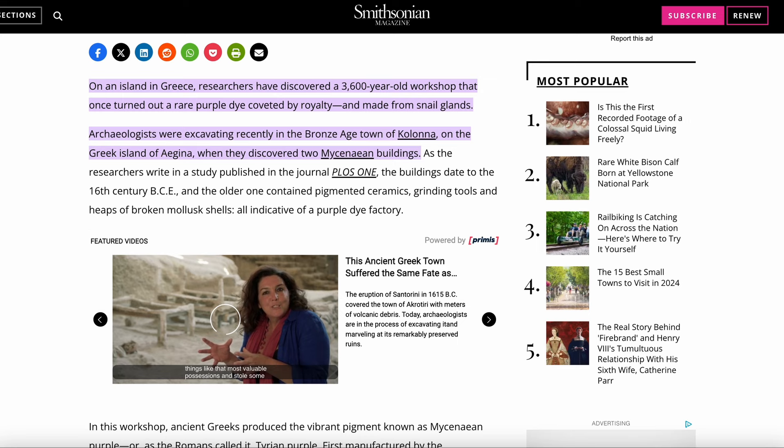Archaeologists were excavating recently in the Bronze Age town of Colonna on the Greek island of Aegina when they discovered two Mycenaean buildings. As the researchers write in a study published in the journal PLOS ONE, the buildings date to the 16th century BCE, and the older one contained pigmented ceramics, grinding tools and heaps of broken mollusk shells, all indicative of a purple dye factory.